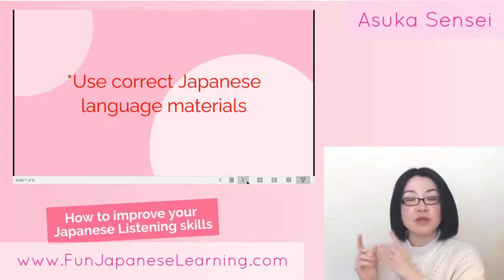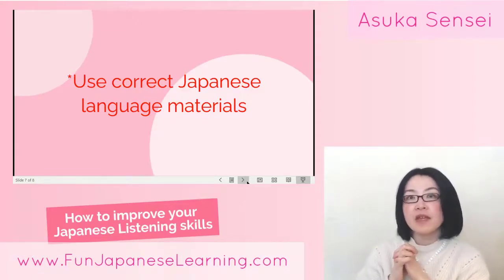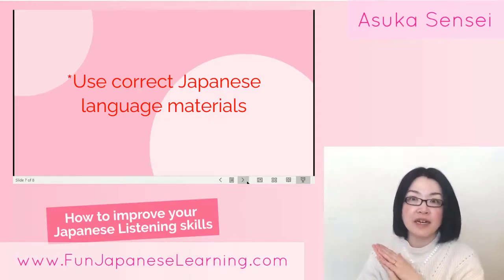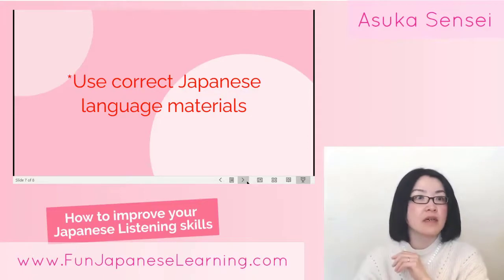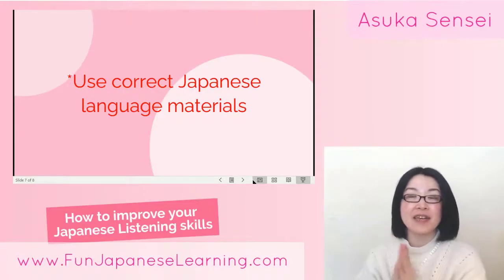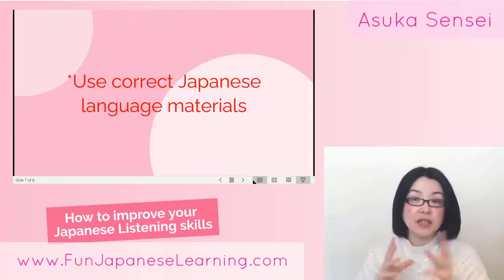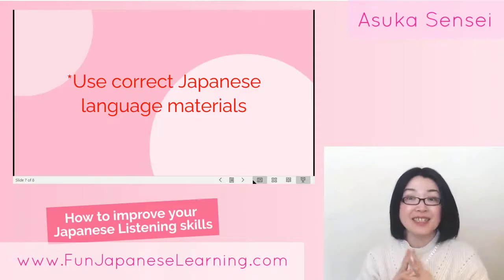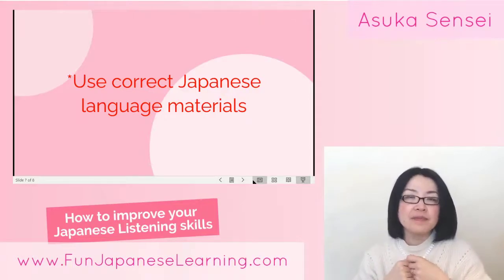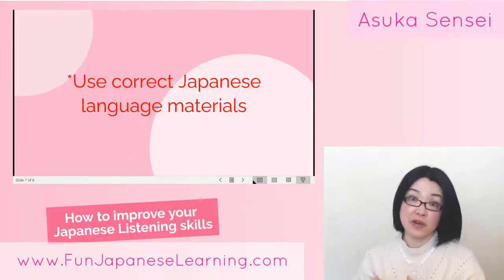If you are an intermediate learner or upper beginner level, the NHK Easy News website helps a lot. I'll type the link in the comments later. That website shows very short Japan-related news in simple Japanese language, which is very helpful for reading. They also include audio — the quality isn't great, but you can use it for dictation practice.